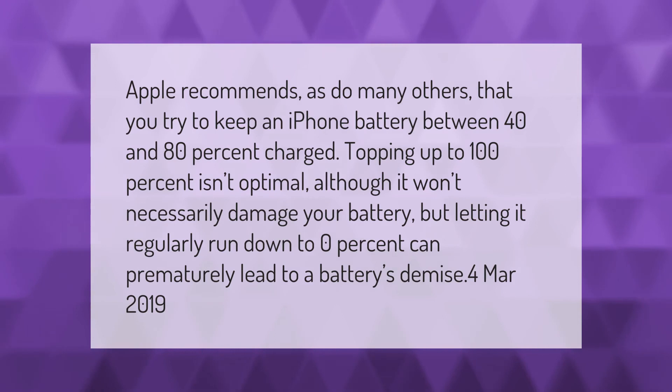Apple recommends, as do many others, that you try to keep an iPhone battery between 40 and 80 percent charged. Topping up to 100 percent isn't optimal, although it won't necessarily damage your battery, but letting it regularly run down to zero percent can prematurely lead to a battery's demise. Thank you for watching — please subscribe and hit the bell notification.